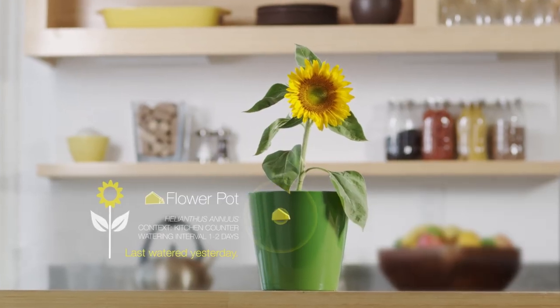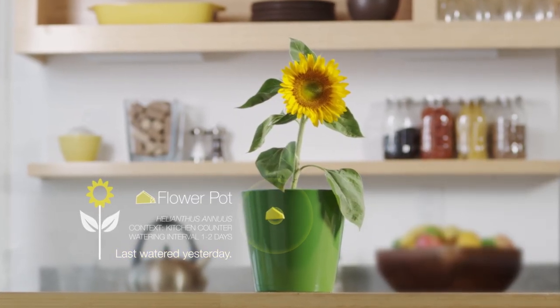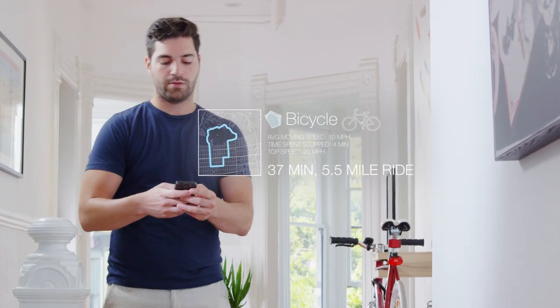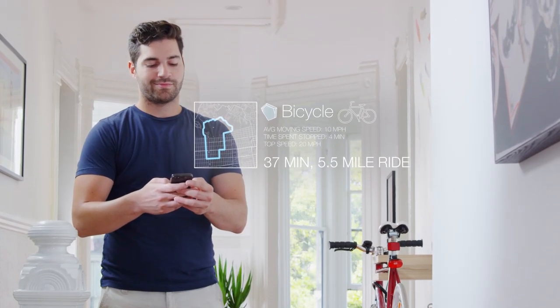Using stickers and our rich SDK, you can build a new generation of amazing context-aware apps. For example, if you stick one to your bike, your phone can automatically track your routes, record where you left it, and even detect motion if someone moves it.